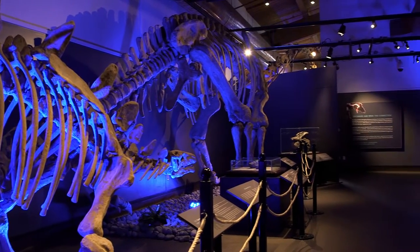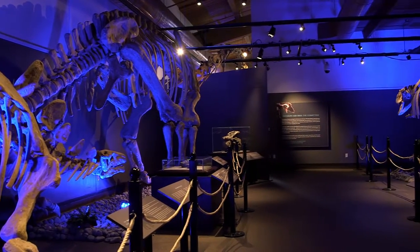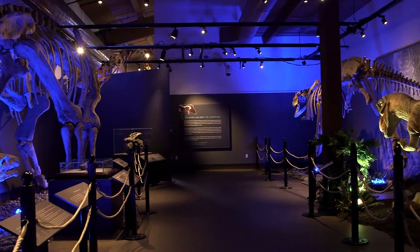This is our Dinosaurs Unearthed exhibit. It opens on May 14th and will be open until October 10th, so you'll have all summer to see it.